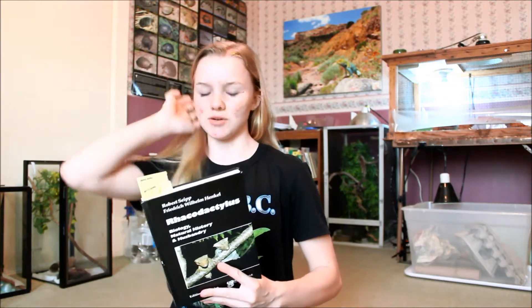Hey everyone, this is Bethany, and I'm going to be doing another book review today. It's on the Rackadactylus list — the biology, natural history, and husbandry. I just kind of want to go through with you some things that I like about this book and some things that I don't like about this book. I'll go over the good things about it, and then I'll talk a little bit about the bad things about it.